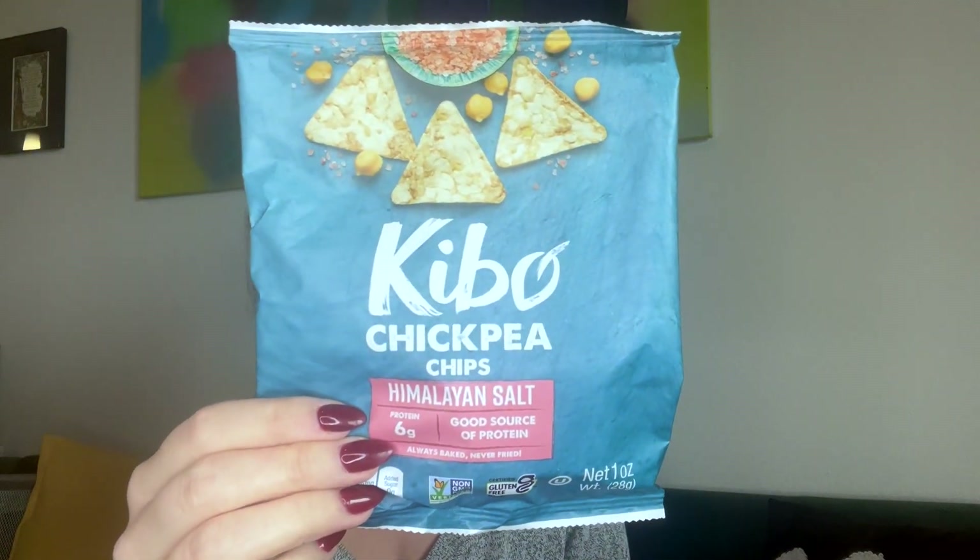Next we have Kibo chickpea chips, himalayan salt — six grams of protein. These look good! I love chickpeas. So far everything is plant-based and vegan, and they have a minimal ingredient list as well.